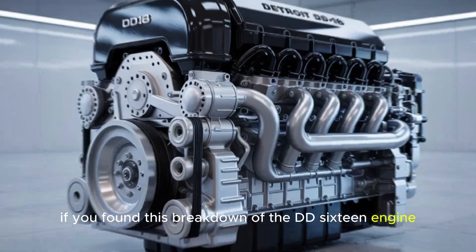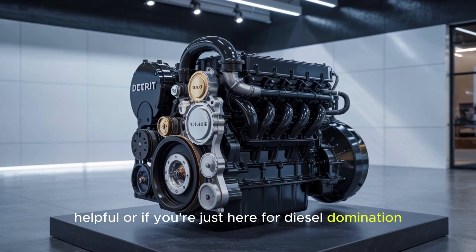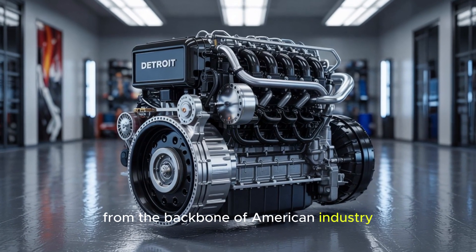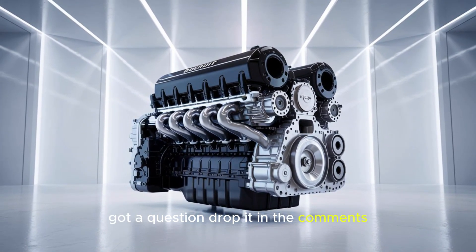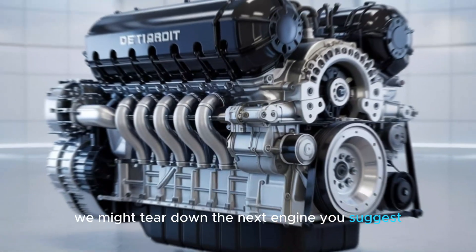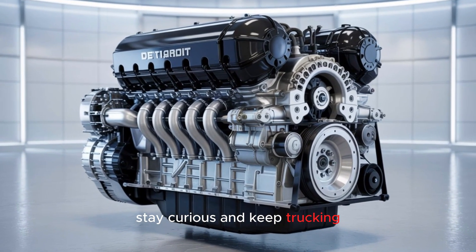If you found this breakdown of the DD-16 engine helpful, or if you're just here for diesel domination, hit that like button and subscribe for more behind-the-scenes tech from the backbone of American industry. Got a question? Drop it in the comments, and who knows, we might tear down the next engine you suggest. Until then, stay powerful, stay curious, and keep trucking.